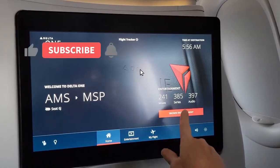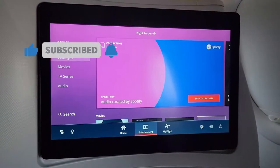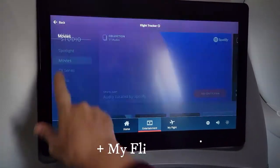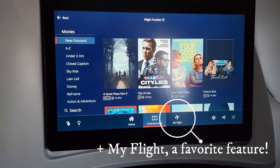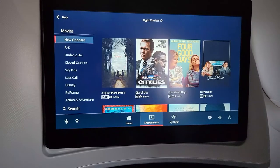The large screen for Delta Studio shows the time and your seat, and takes you to movies, TV series, and audio features. Plus there's a call button and you can control your light from there.